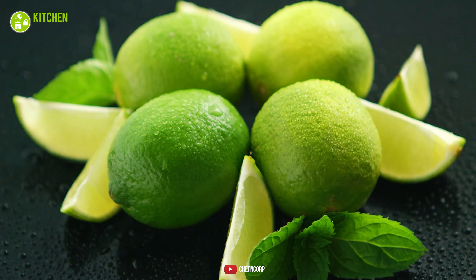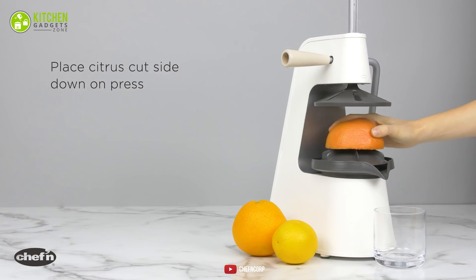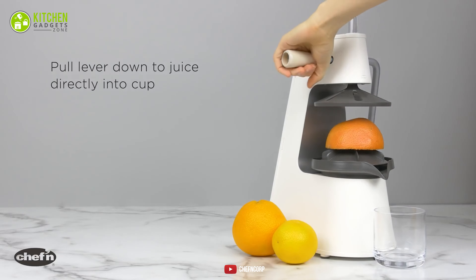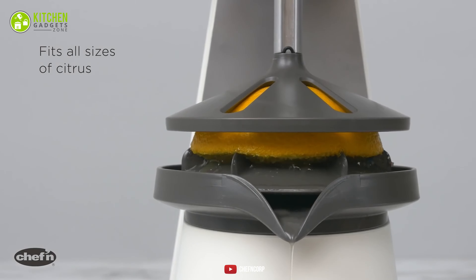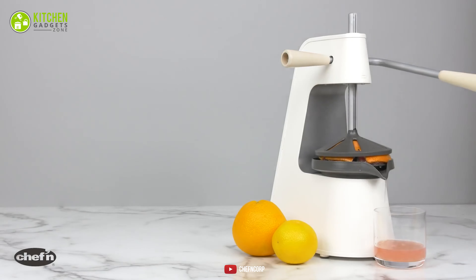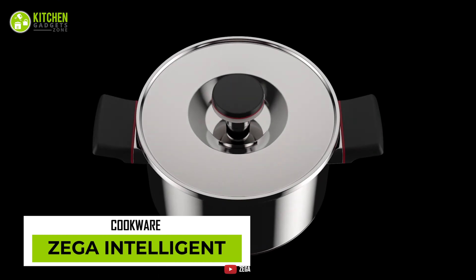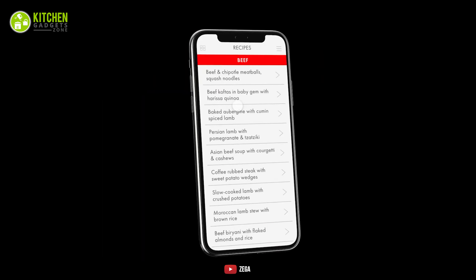Extracting citrus juice can be a bit messy, but not with the Chef & Fresh Forest Tabletop Citrus Press. This is a manual solution for making refreshing juice from grapefruit, oranges, lemons, and lime. It has a compact design and a decent amount of space for placing fruits. Its internal gear delivers the perfect press to extract citrus juice without any spillage or mess.